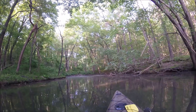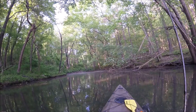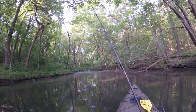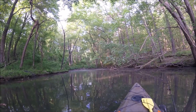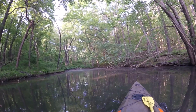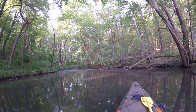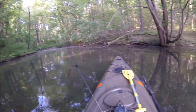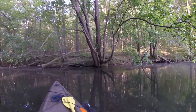All right everybody, last cast — let's throw it back in there a little bit. All right, we're going to call that the end of the day. Get my rod stored.